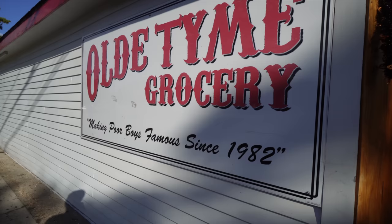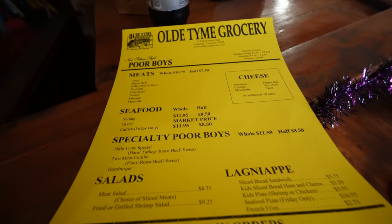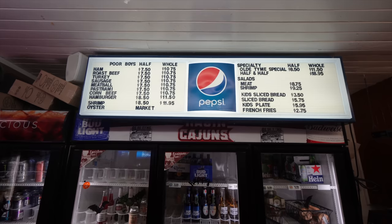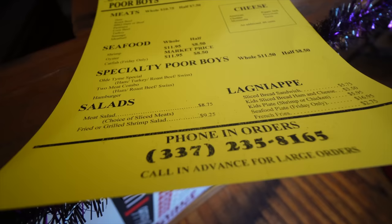Looks like Old Time Grocery has been here since 1982. Just look how simple the menu is. They have the po'boy with meats — a whole one is $10.75 or $7.50. You got your seafood ones and they vary, but you gotta get the shrimp or the oyster. Catfish are only on Friday, and then they also have some specialty ones that are a little more expensive.